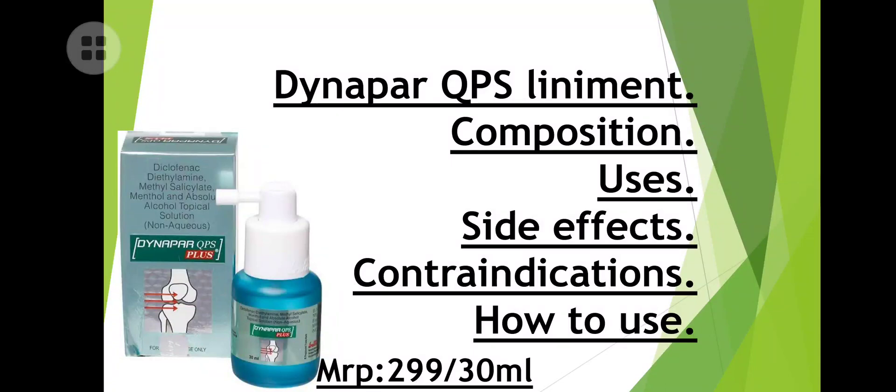Welcome to my YouTube channel Legend Pharmacy. Today in this video we are going to discuss about Dynoper QPS — one of the very important videos. I am telling this is very important because of the content I am choosing.